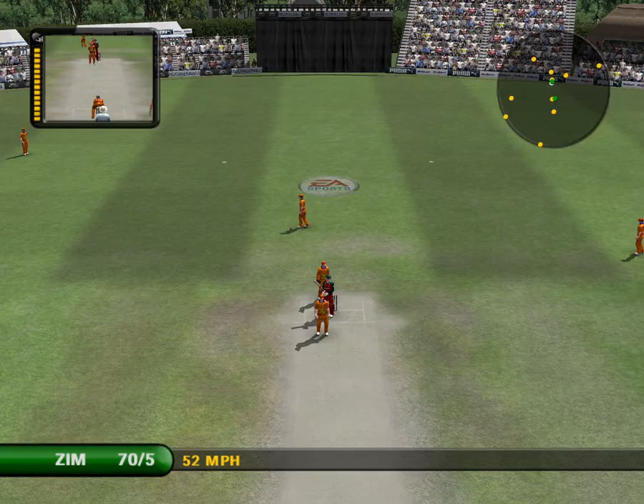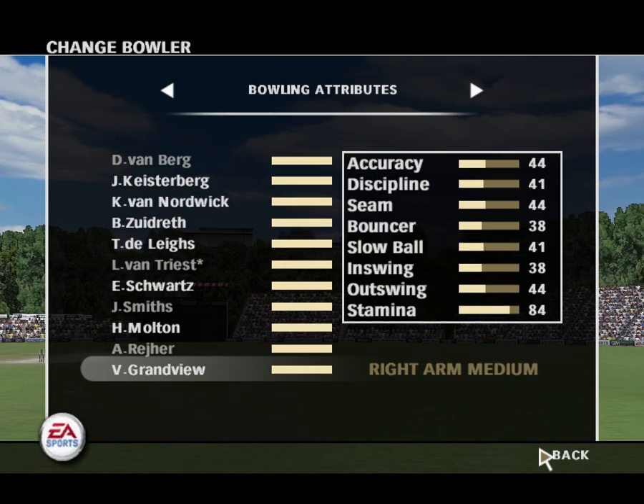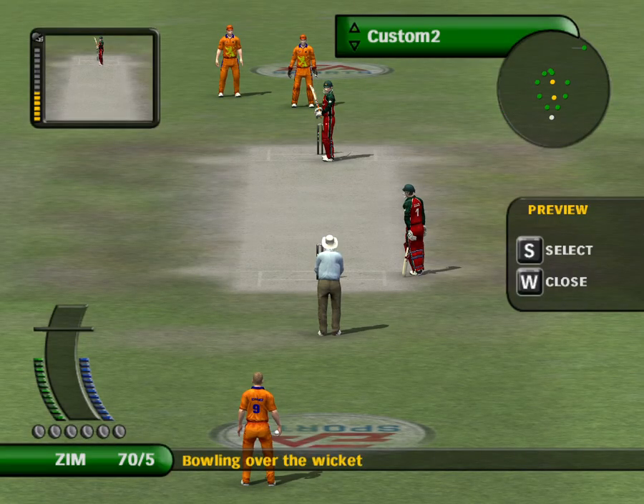There will be bruises to show after this encounter, plenty of them. And we have a change of bowling. That's a brilliant shot.